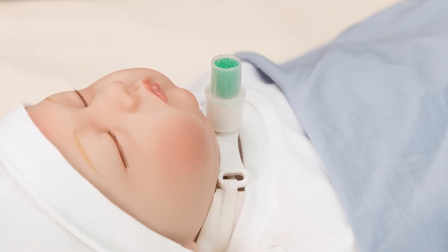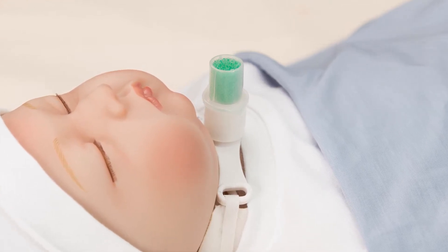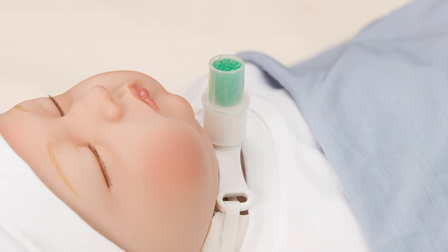HydroTherm Micro is a small volume, lightweight HME designed to help humidify the inspired gases that the patient is breathing in.